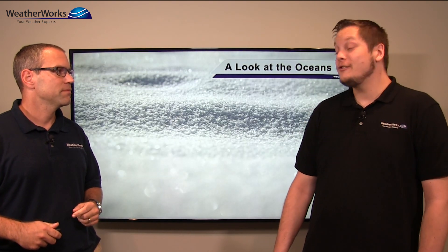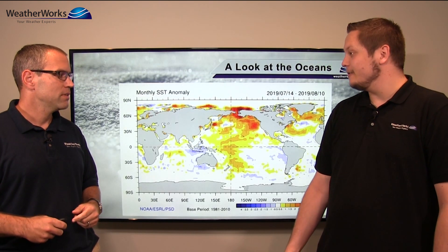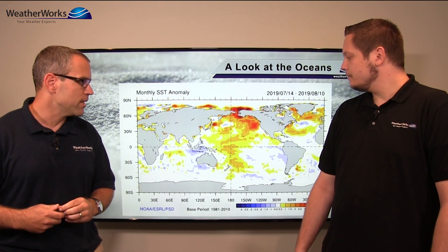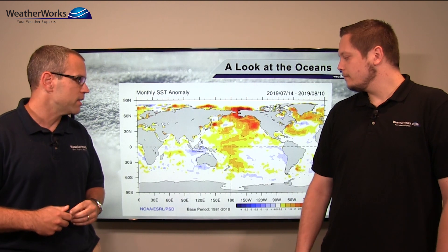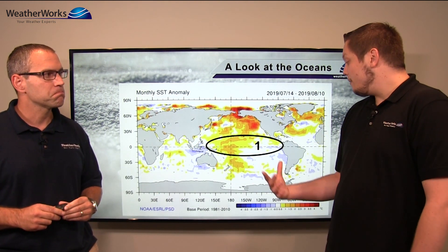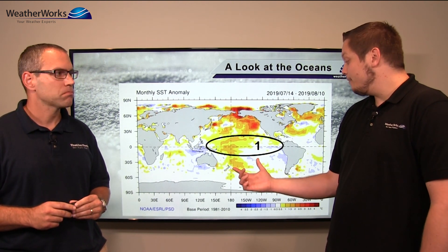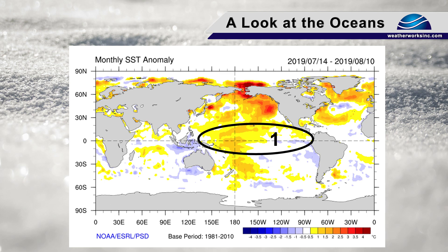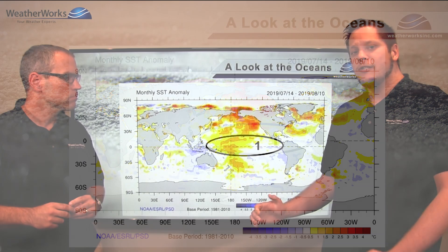Usually with the ocean, because the water temperatures change a lot slower than the air temperatures. Here we're looking at the SST anomalies — the sea surface temperature anomalies. Let's start with the tropics. So the tropical Pacific is always a big area to look at. We have a kind of neutral signal — cooler water to the east, closer to South America, and some very warm water near the international dateline.